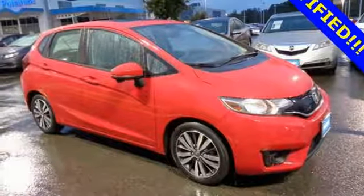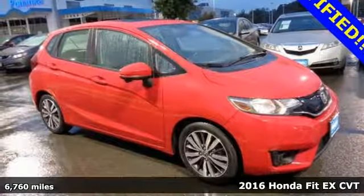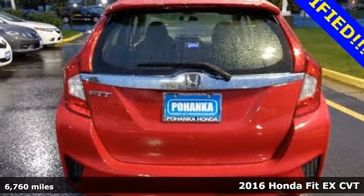It's a 2016 Honda Fit. It's Honda, so longevity comes standard.